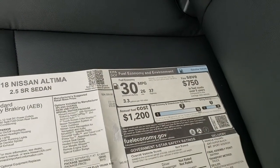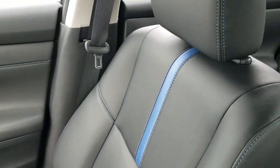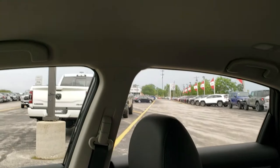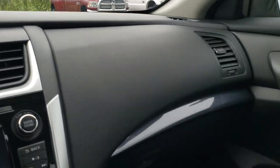Great fuel economy: 37 highway, 26 city, for an average of 30. The passenger seat is in excellent shape as well — no rips or tears. This car has never been smoked in, and the headliner is in excellent shape as well. We'll take a quick look at the back seats and then check out under the hood.